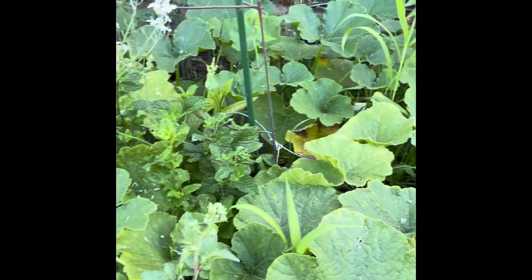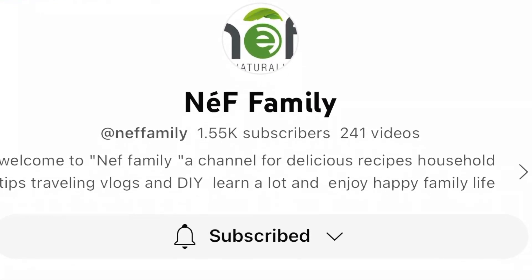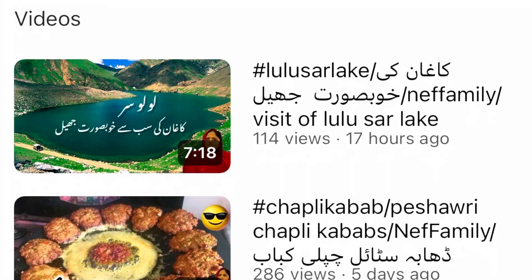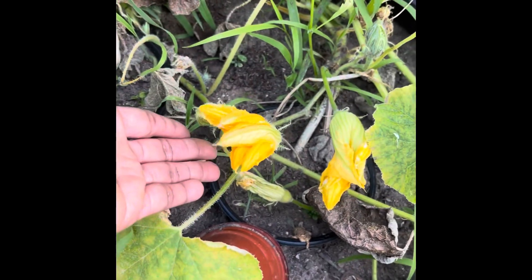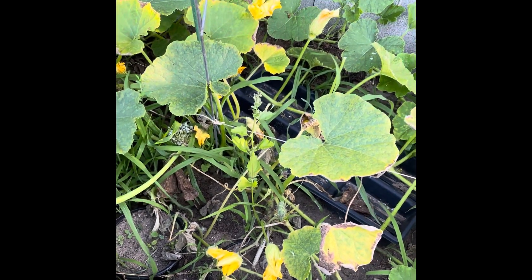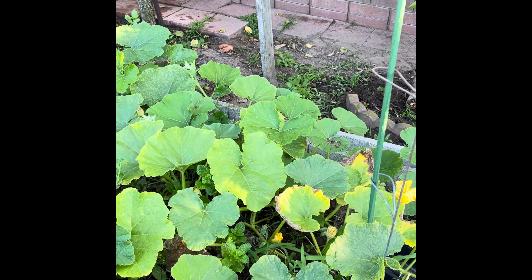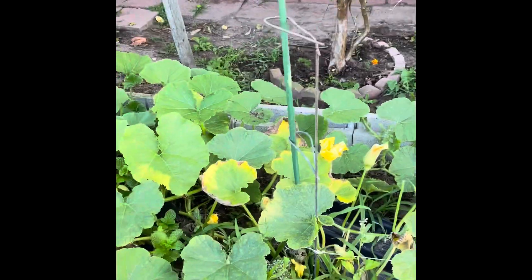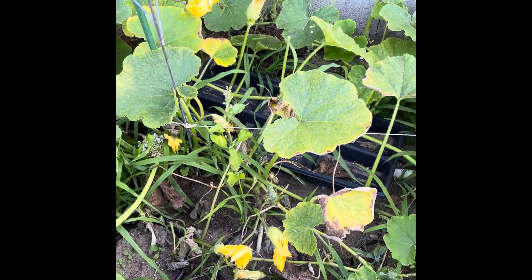It's late in the day so none of my pumpkin blooms are probably open. I had a question from a friend who wants to know what color the blooms are on the pumpkin plants. When I was up the hill last week, a bougainvillea petal had fallen onto one of the pumpkin leaves and they thought the flower was pink — but no, they're orange. That was just a petal from the bougainvillea that fell.